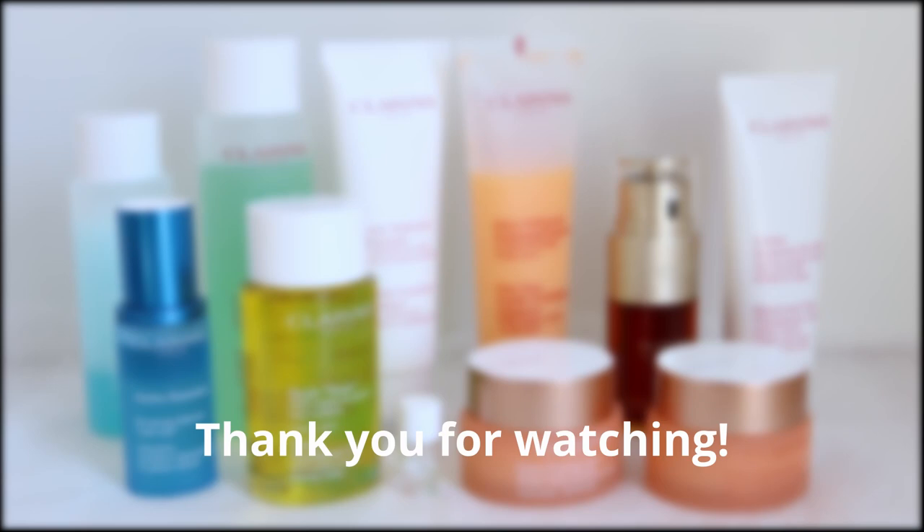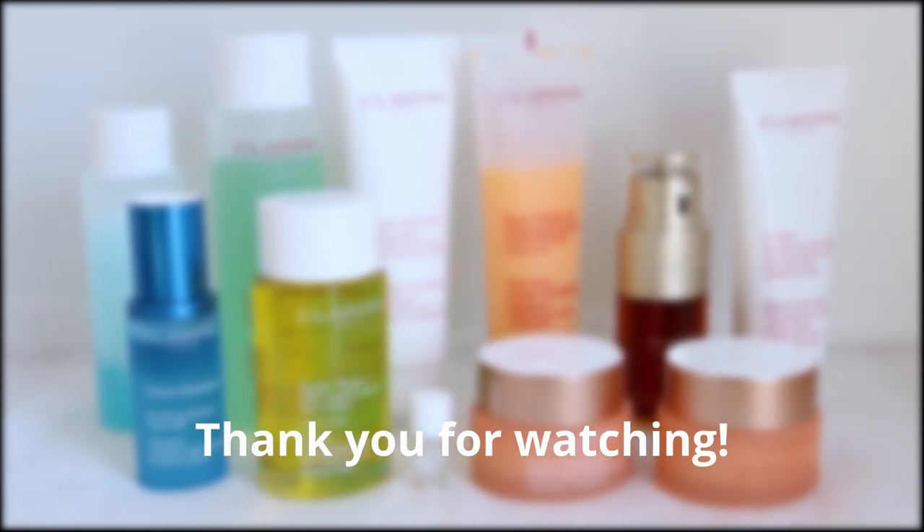So that was it for today. I hope it was helpful for those who are interested in Clarins products, and also for those who are searching for a new skincare line. I can really recommend those products. Thanks a lot for watching — I will see you in the next video. Bye!